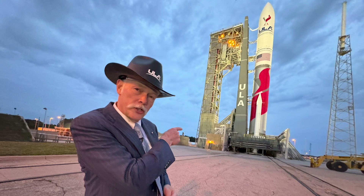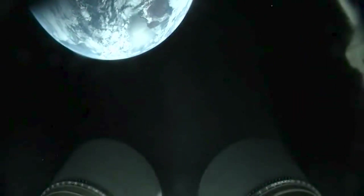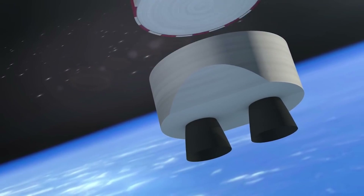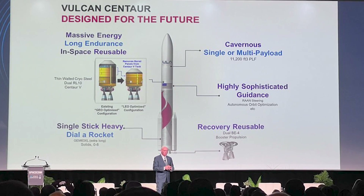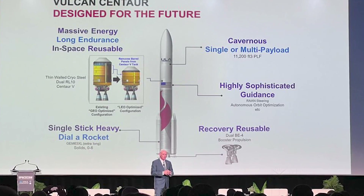For a while now, ULA CEO Tory Bruno has expressed his opinion on reusability and whether or not it's worth it. For example, he has mentioned that upper stages that are reused should do so in space. This being said, booster reuse, and specifically the Vulcan engine section, is something he has been adamant about. Just over a week ago during a presentation at Spacecom 2024, he talked about Vulcan upgrades and the importance of not wasting the two BE-4 engines on each launch.